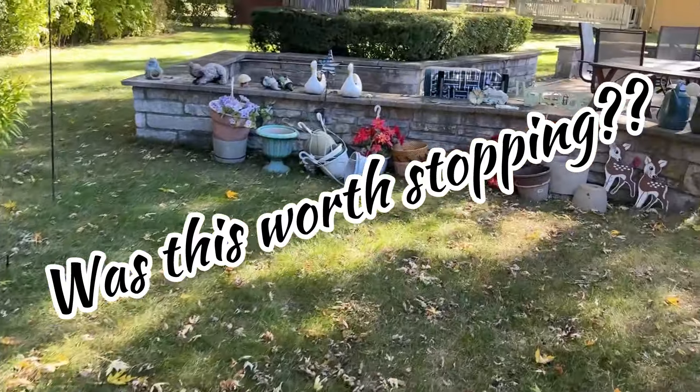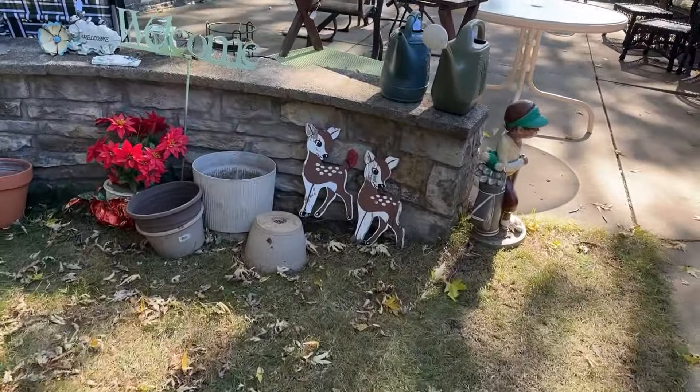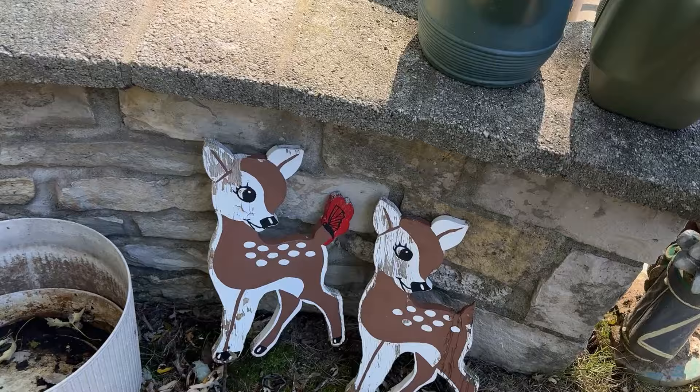I went to an estate sale last week that was on my way to the shop. It was a nice surprise and it was a beautiful day.